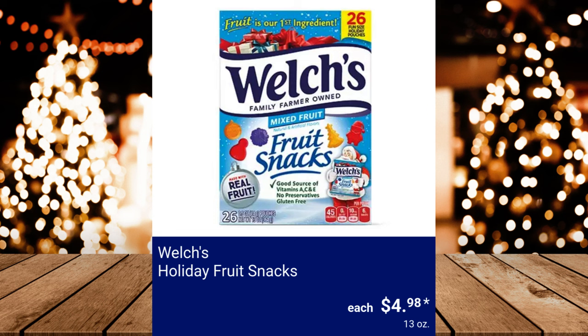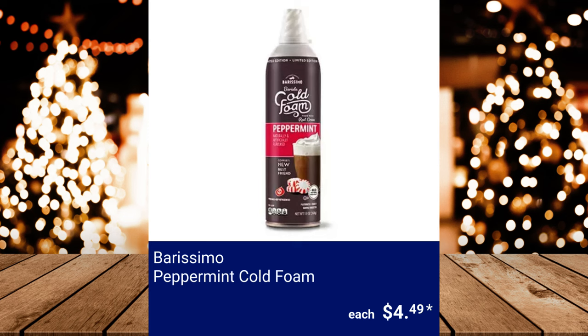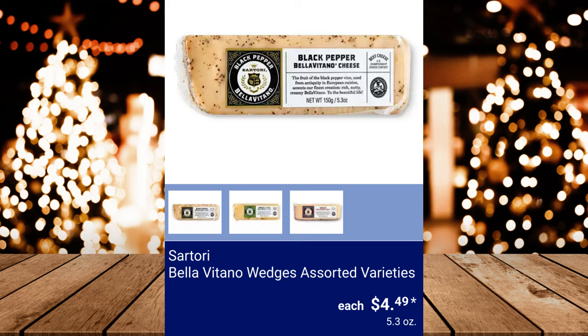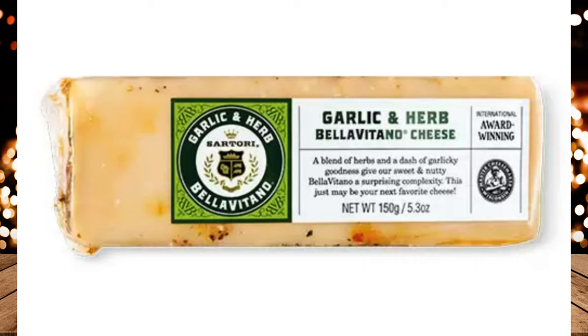Burissima Peppermint Cold Foam, $4.49. Emporium Selection Festive Cheese Truckle Assortment, $4.29. Sartori Bella Vitano Wedges in assorted varieties, $4.49.